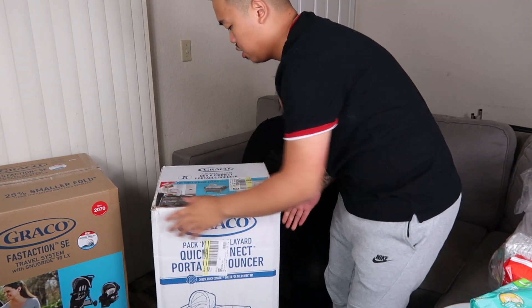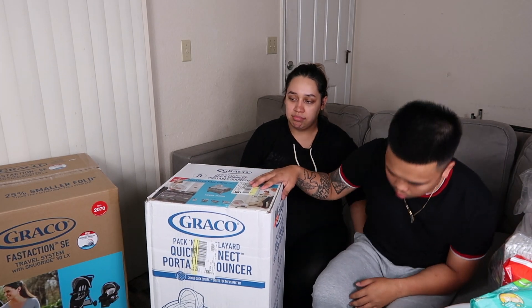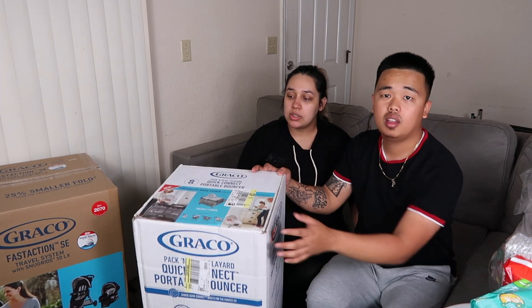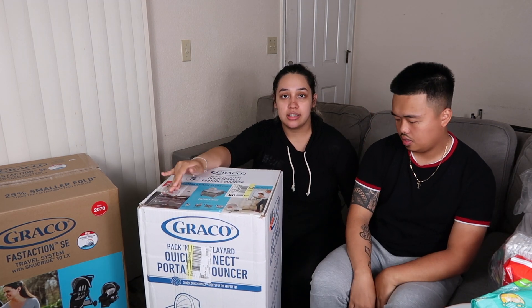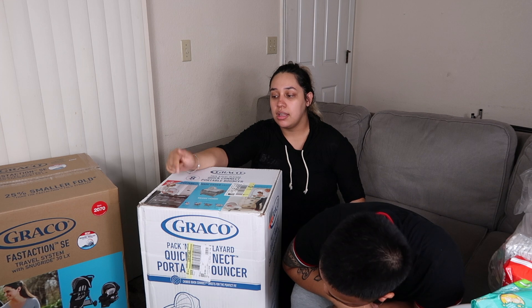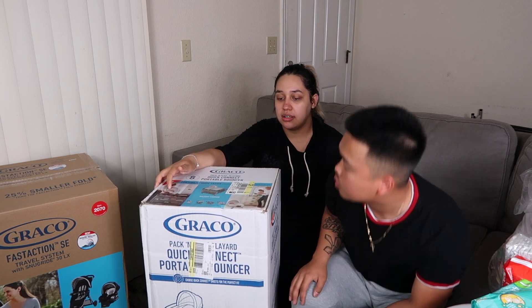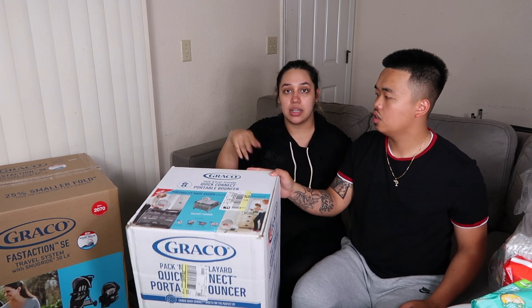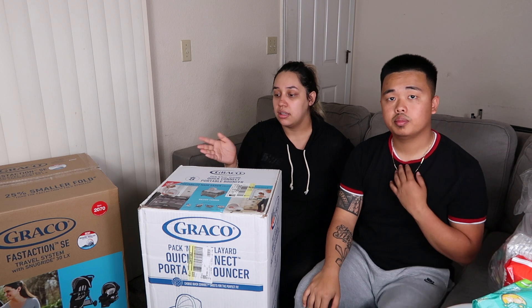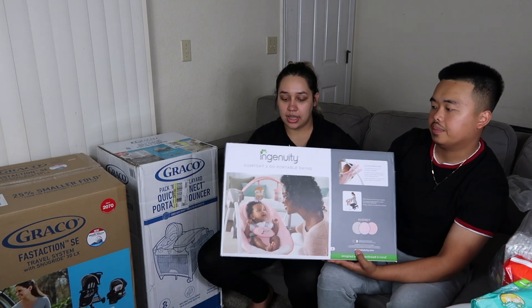This is going to be her bed for the next two years — or at least a couple of months. It's a pack and play slash bassinet with a changing table. It also converts to a playpen so she can use it after the bassinet stage.